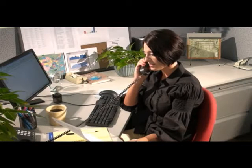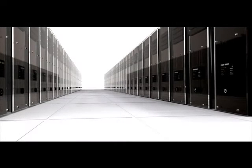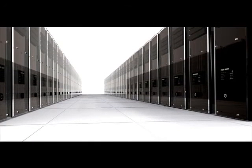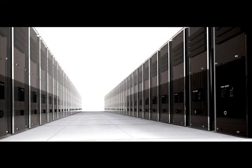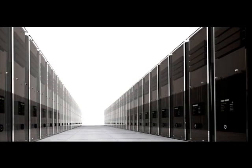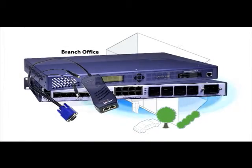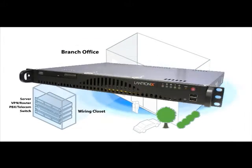Dispatching a tech from the corporate office, hiring a local consultant, or spending money on a service contract adds up over time and can result in unnecessary downtime. Most remote network infrastructure management solutions are designed for high-density environments and are not practical for the modest requirements and space limitations of the branch office. Lantronics offers solutions specifically tailored to manage this geographically distributed IT equipment.